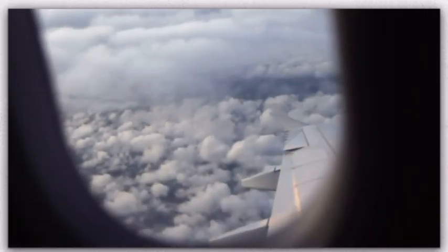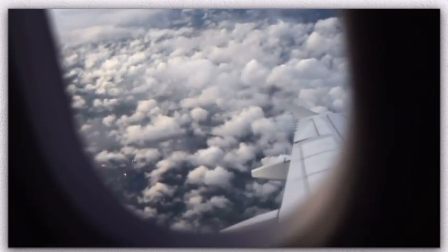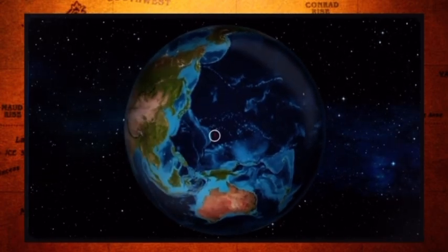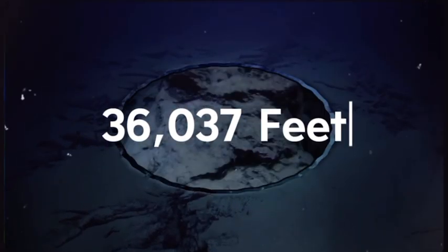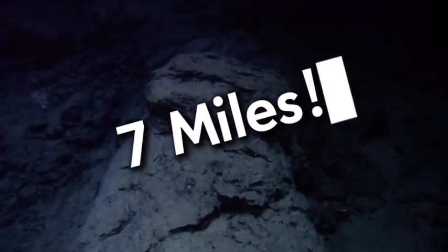If you've ever looked out of an airplane window at its cruising altitude and looked down, that is how deep the deepest part of our ocean is, also known as the Mariana Trench, located in the western Pacific Ocean, specifically east of the Philippines. This trench is so deep, with its maximum depth of 10,984 meters, or 36,037 feet — that's 7 miles. But what is actually inside this ginormous trench, and how in the world does life exist so deep down? Let's get right into it.